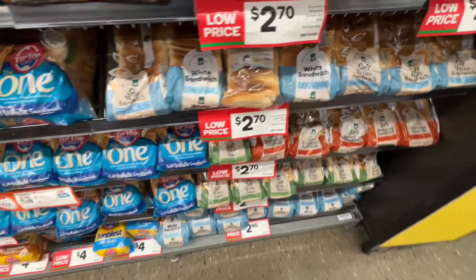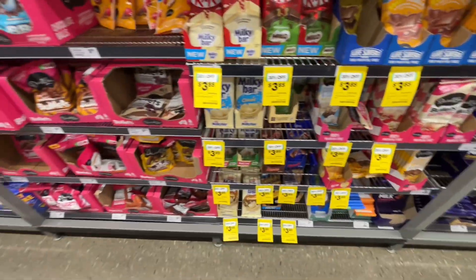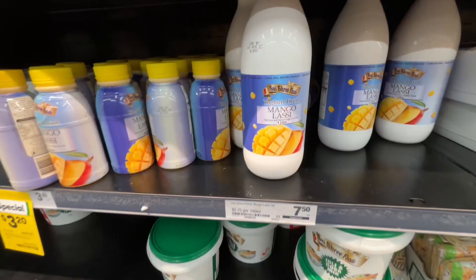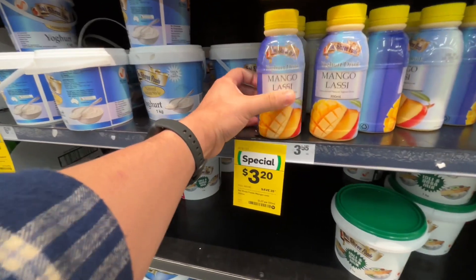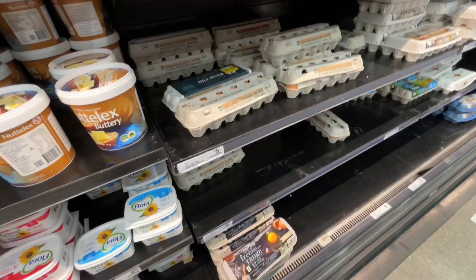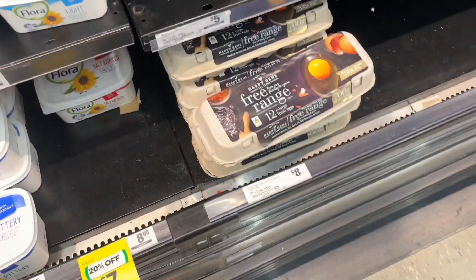Here you can see the price of bread and chocolate — you can compare them. Here you can also see Indian condiments: the small bottle is almost 4 dollars, the big one is 7 dollars, and the other one is about 8 dollars. And apart from that, there are eggs, which are quite expensive at the moment. When I came here 2 years ago it was very expensive, and now it's still very expensive.